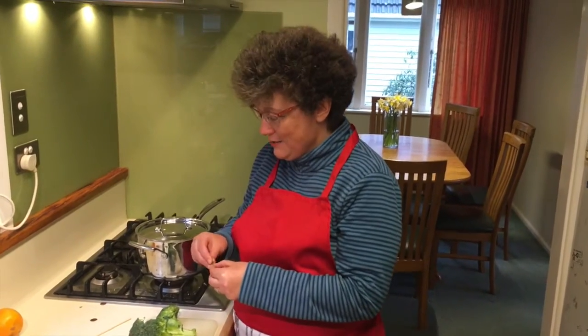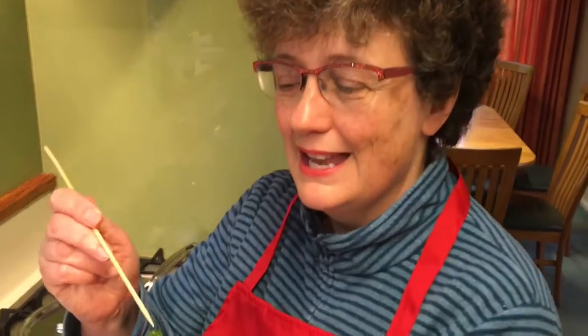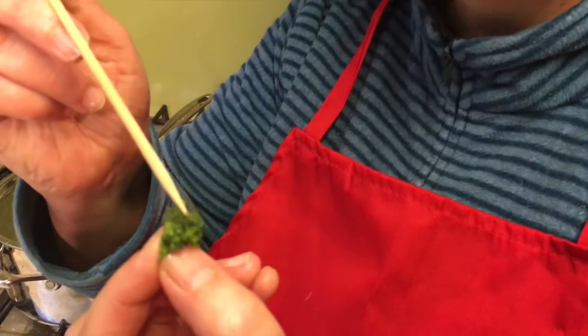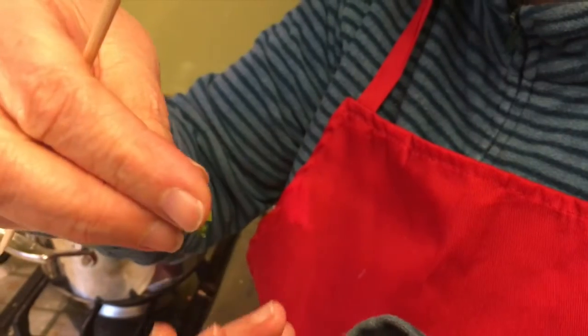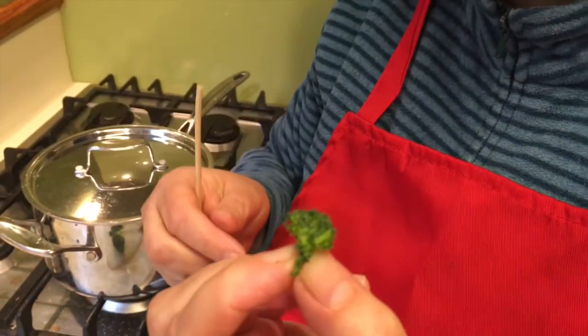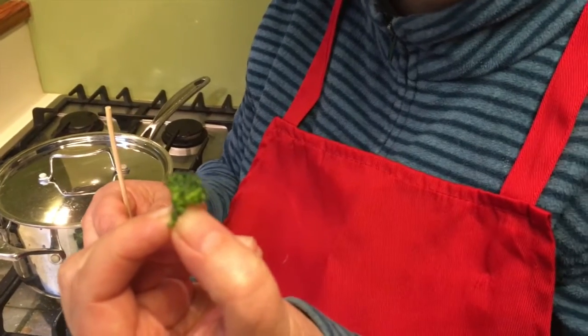This little floret here resembles a very small adenoma of the bowel. It has a top that is slightly frilly, like a villus adenoma, and a stalk. But because it's less than 1cm in size, it has a very small risk of carrying a malignancy.